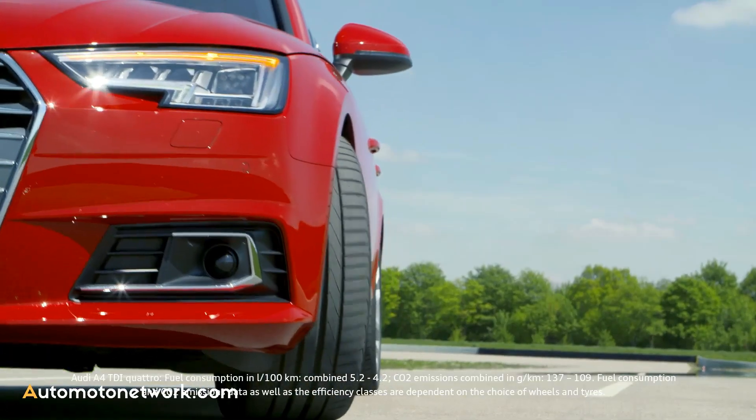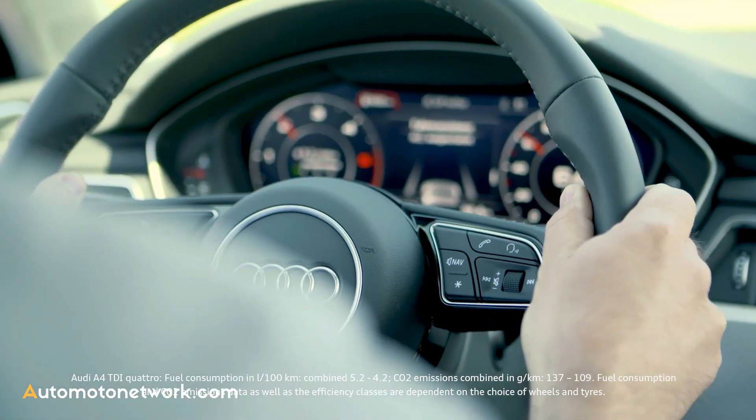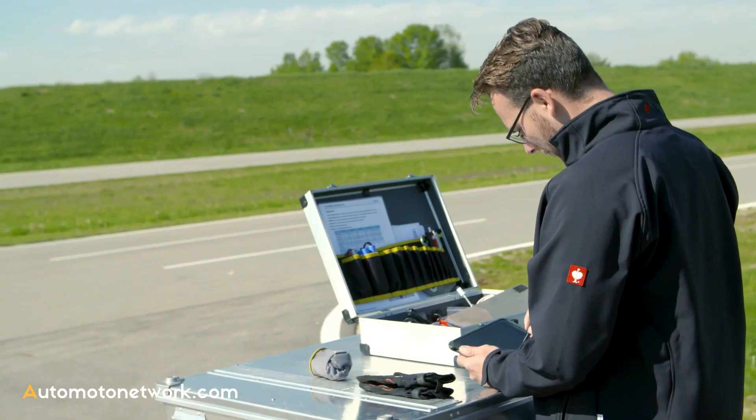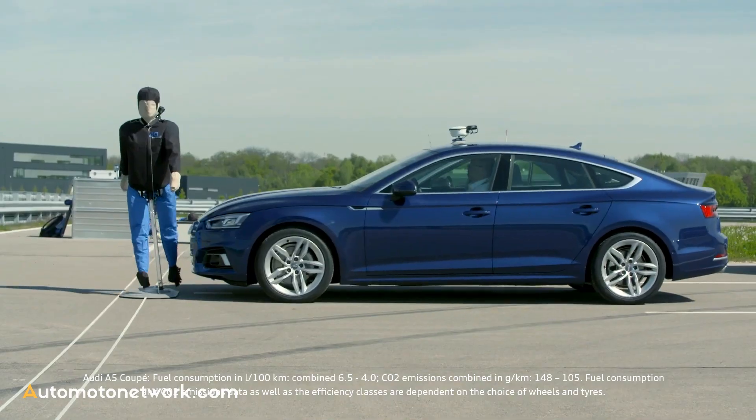Here, reality is being simulated, because dramatic situations like these keep on occurring on German roads. On the test track in Neuburg on the Danube, with its assistance systems, Audi is working to prevent accidents.